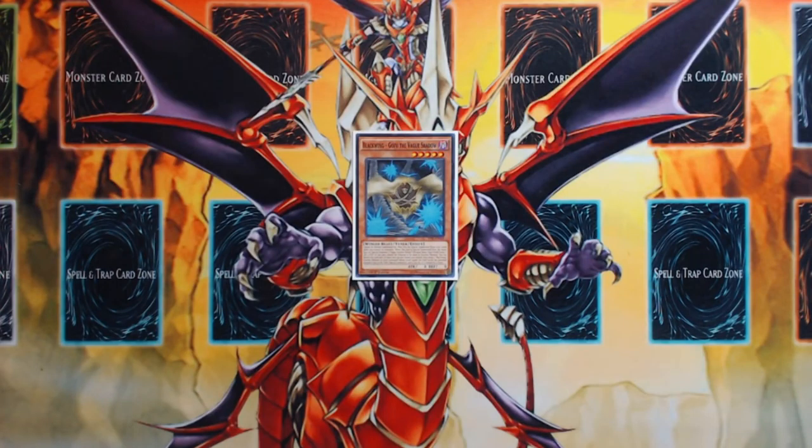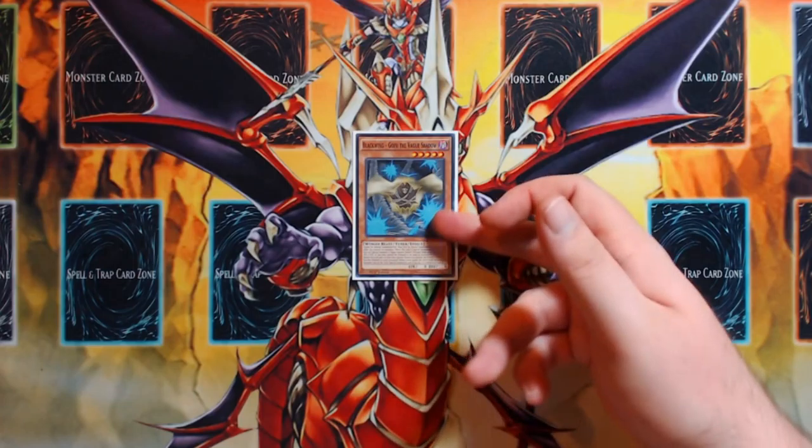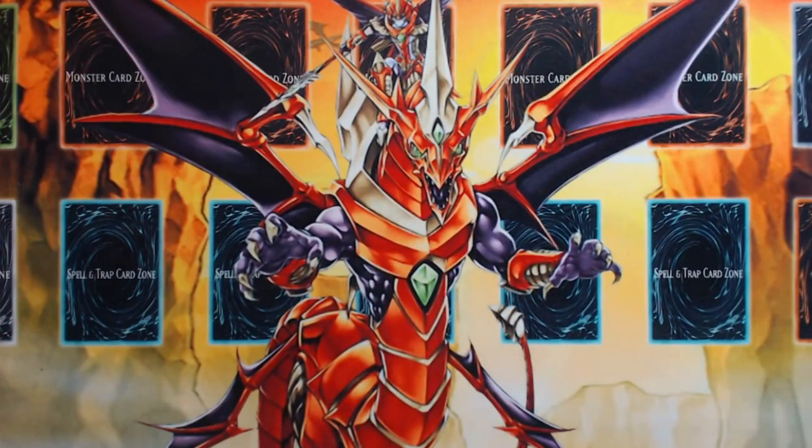Not being able to Normal Summon means you can't get World Legacy World Chalice's effect when it's Tribute Summoned — sending to grave to summon two monsters from deck. World Chalice can sort of play through that, but until we get cards like Skull Deet or Security Dragon, Gofu is just superior to Grinder Golem. I tested Grinder Golem but just didn't like it in this current form with the resources we have.